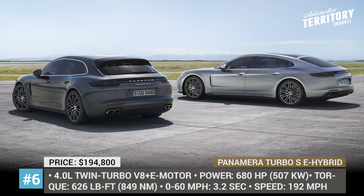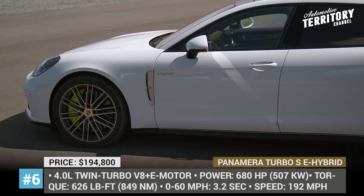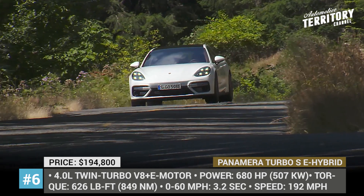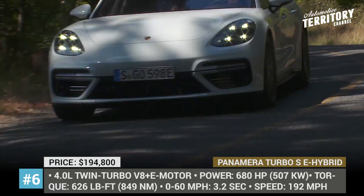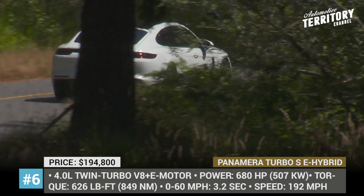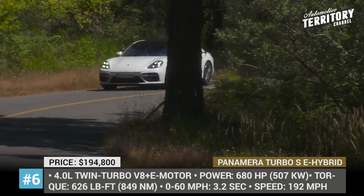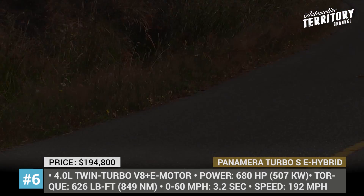Porsche Panamera Turbo S E-Hybrid. The heart of the Porsche 971 lineup, the Turbo S E-Hybrid is a plug-in hybrid liftback available in three versions: standard, Sport Turismo, and a long-wheelbase one called Executive. Under its hood is a 4.0-liter twin-turbo V8 paired with an electric motor, all-wheel drive, and an 8-speed PDK. The total system output is 680 horses and 626 pound-feet of torque; however, its efficiency is rather questionable with only 14 miles of electric range and 49 mpg. The new Panamera's architecture, chassis, and wiring are specially engineered to achieve better balance and weight distribution in the gasoline-electric models.